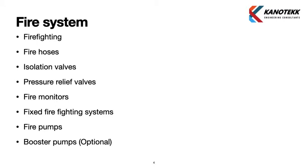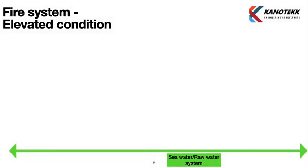Before going into details, we will cover the following topics for firefighting applications: fire hoses, fire monitors, fixed firefighting systems, fire pumps, heli deck booster pumps (which are optional), pressure relief valves, and isolation valves.